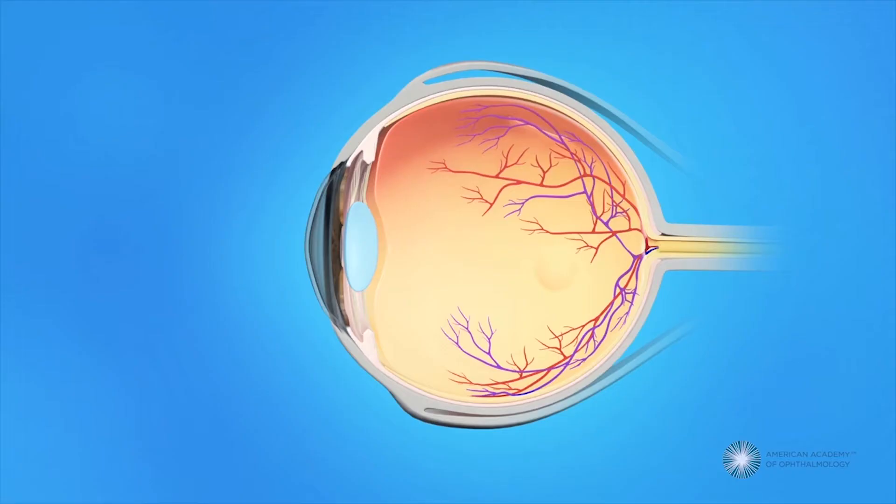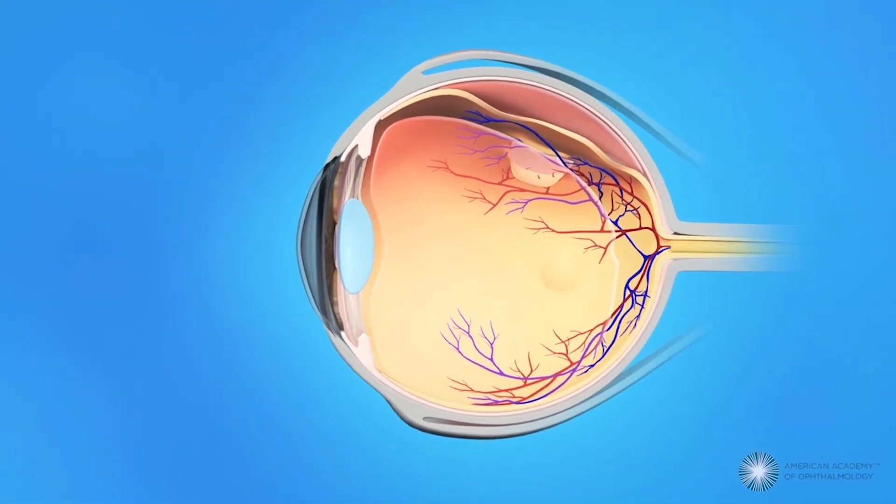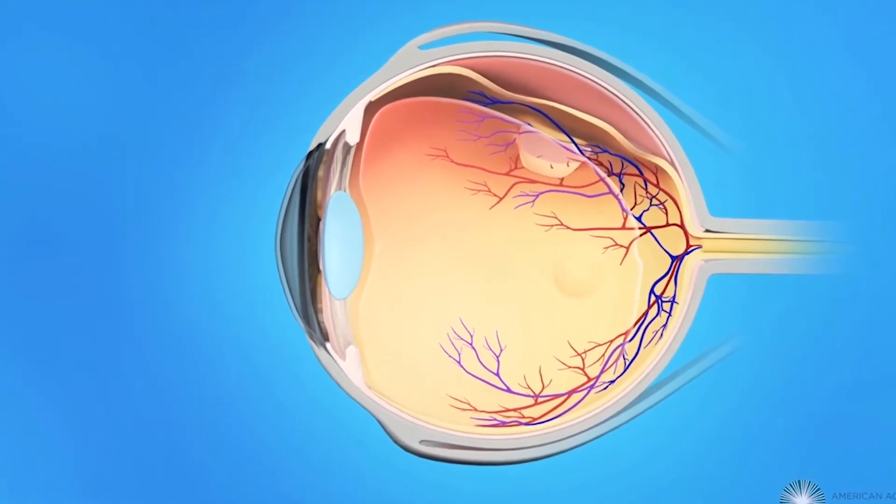Also, as we get older, the gel inside the eye — called the vitreous — becomes more liquefied. As the gel liquefies, it pulls on the peripheral retina and can cause a retinal tear. Without treatment such as laser retinopexy, if the tear is undiagnosed, the retina detaches from the tear.